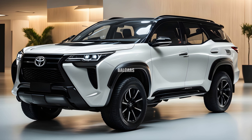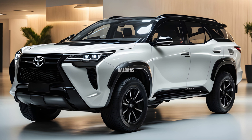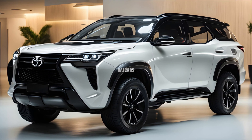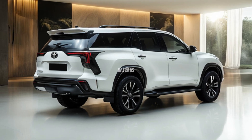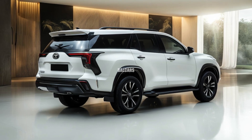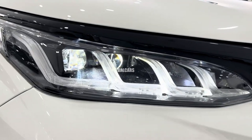The much-awaited 2025 Toyota Fortuner Hybrid is a major turning point in the development of this well-liked midsize SUV. The new hybrid model builds on the Fortuner's well-known toughness and adaptability, promising to increase efficiency without sacrificing any of its legendary qualities.